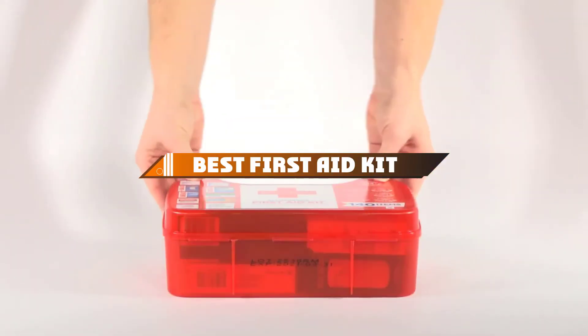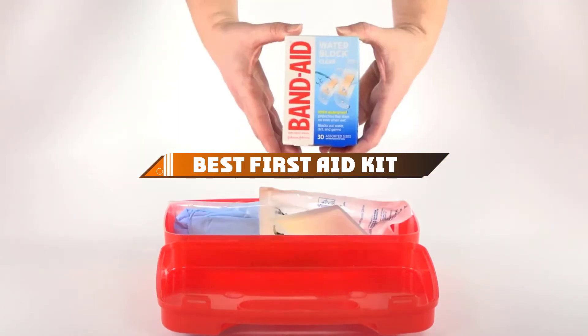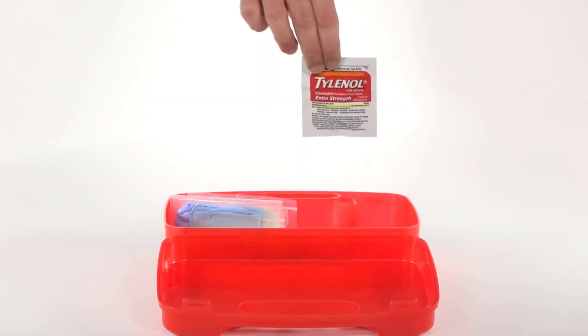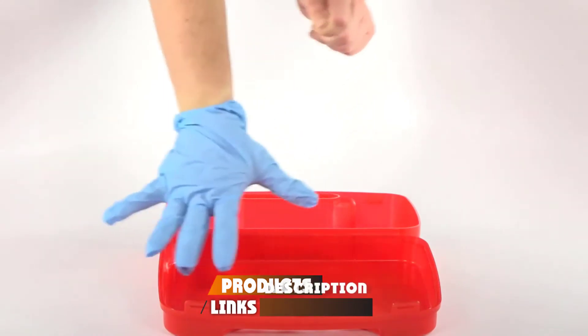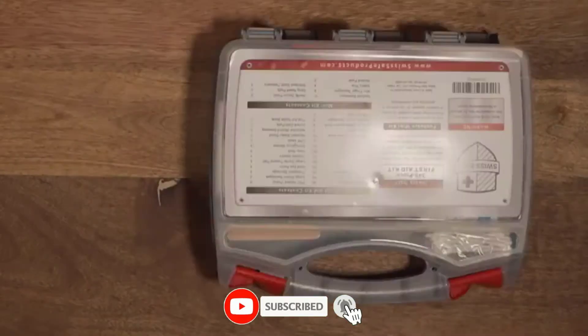Hello guys, in today's video we're going to present to you the top 10 best first aid kits available on the market today. We made this list based on our personal preference and sorted it based on their features, prices, quality, durability, and reputation of the manufacturers.